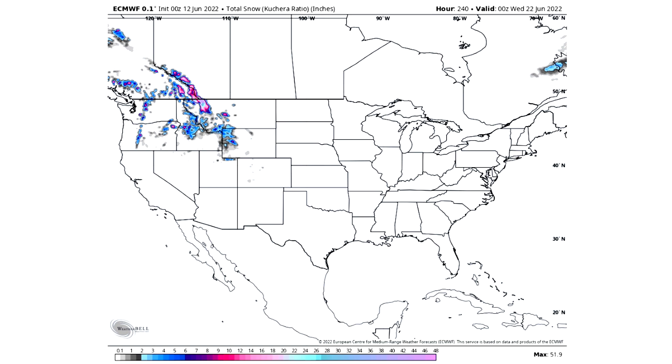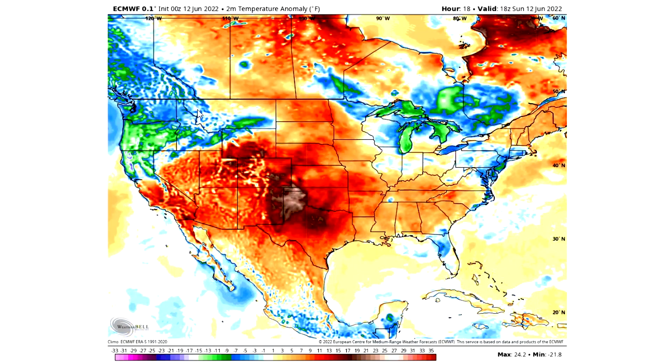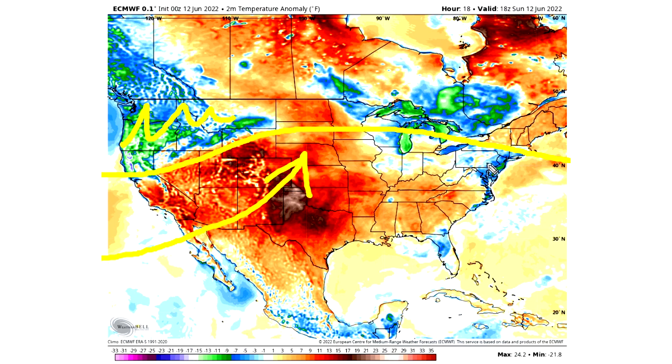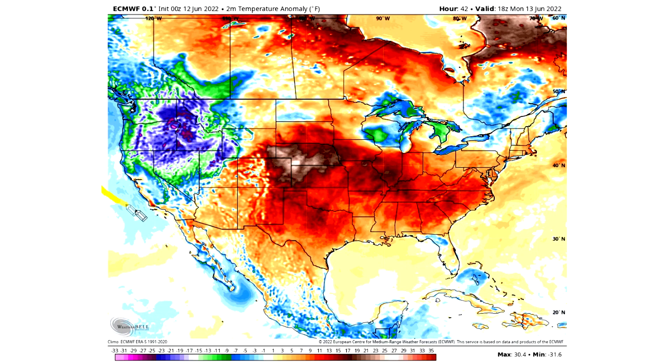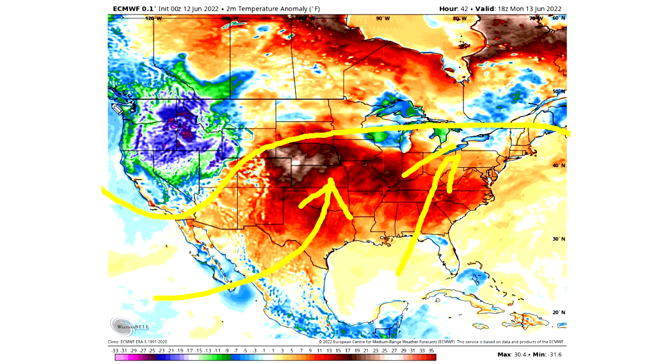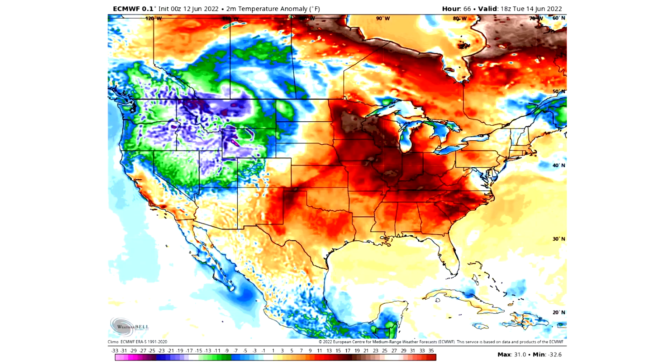Now we're going to take a look at the upcoming temperature pattern and then talk about the tropics, where there is a Caribbean disturbance expected pretty soon, and then break down the severe weather. This afternoon we see cooler air making its way into the western United States setting up that snowstorm. The warmest temperatures are in the central US. By tomorrow afternoon it becomes clear we actually have warmer temperatures for the eastern half or two-thirds of the country — a ridge is ongoing, displacing cold air into the western United States where that snowstorm has taken place.